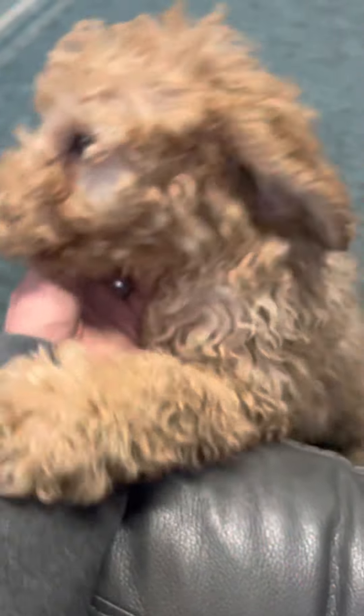Say hi, buddy. Yeah, say hi. He's a sweet boy — he just wants all the lovin's.